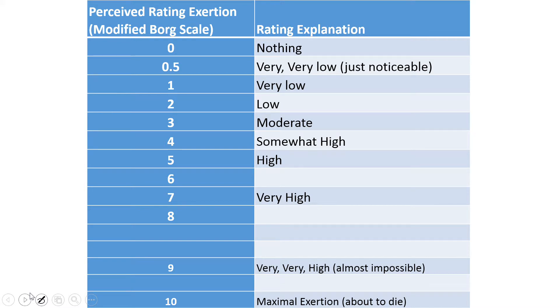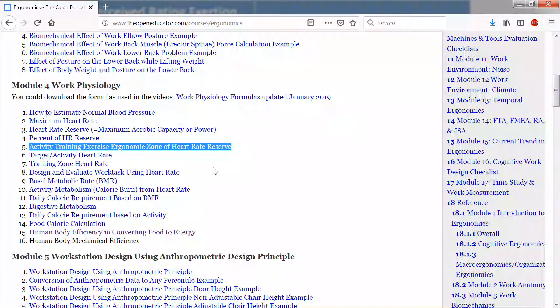The Borg scale offers a way of evaluating the physical demand of a job. For an eight-hour work period, the ergonomics recommendation is that effort should not exceed a level of three or four. Most textbooks actually recommend staying below three. For more detail on effort levels, heart rate, and ergonomic work zones, you can check another video explaining activity, training, exercise, and ergonomics zones.